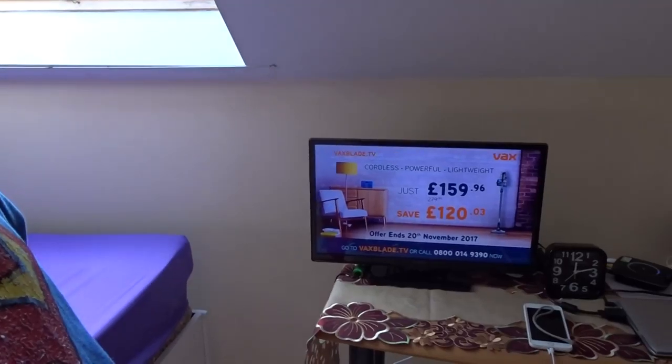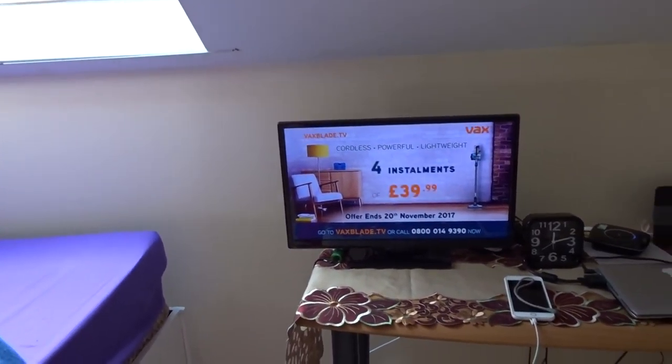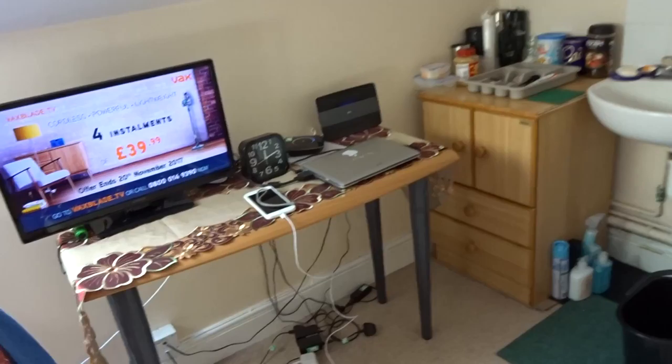So, for amazing results and a free handy toolkit worth over £50, go to vaxblade.tv now to order for just £159.96, saving you over £120. Or pay in four installments of £39.99.